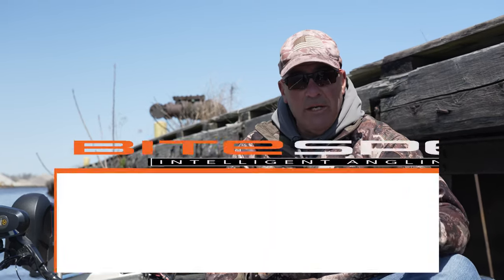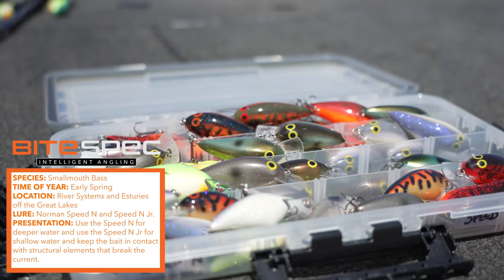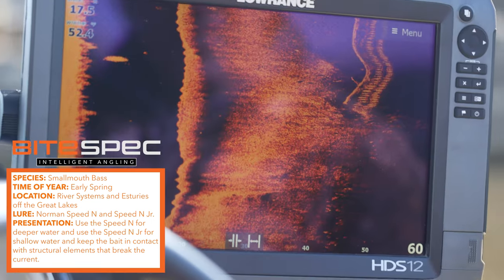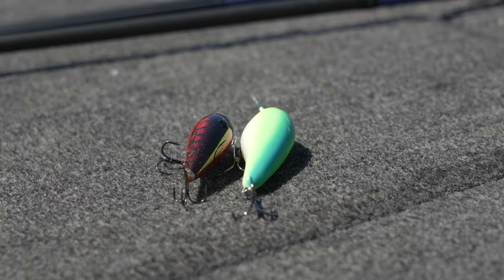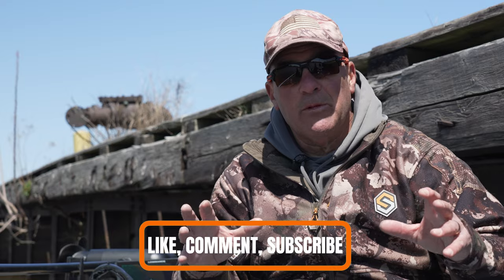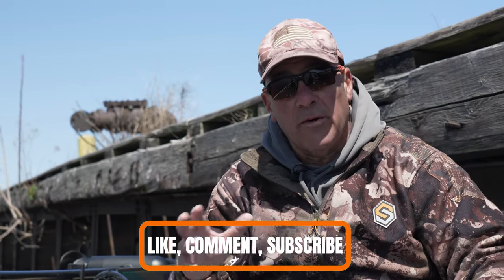Use the two-crankbait approach — Speed-E and Speed-E Junior. It's very important to understand pound test and how deep each lure runs. Use the Speed-E Junior on the shallow flats, concentrate on anything that breaks current. There will be a lot of current in these estuaries. Use the Speed-E for the deeper stuff, four to eight feet. Always make sure you're fishing around current breaks — this is a great way to find success even in the cold weather of early spring.